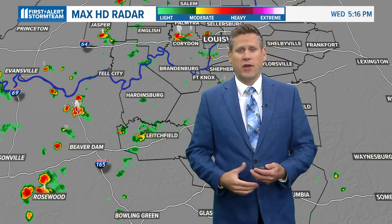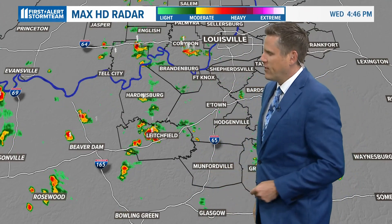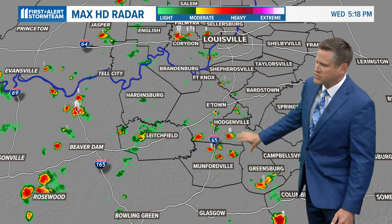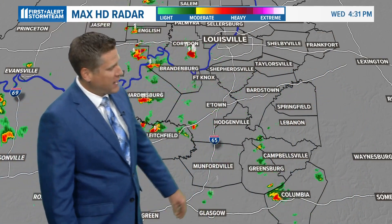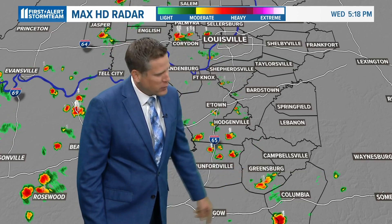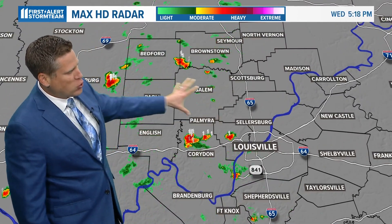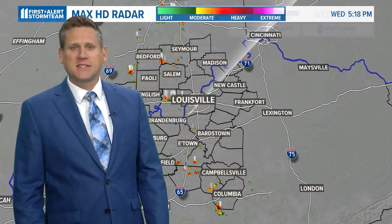Every once in a while, maybe a rumble of thunder and some brief gusty winds, but most of these showers don't even have very much wind. Looking off to the south, you can see a few of these hit-or-miss splash-and-dash variety showers and thunderstorms through parts of Grayson into Hart and Greene County, just south of Greensburg. You've got a few lightning strikes as well, and pretty much the majority of any of these pop-up showers are off to the west of I-65 over southern Indiana.